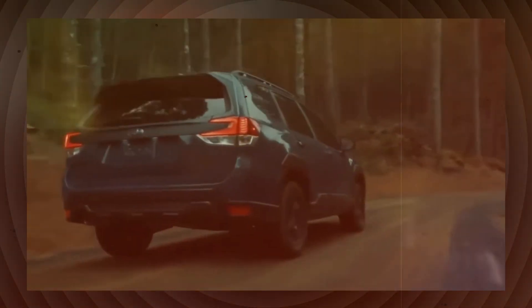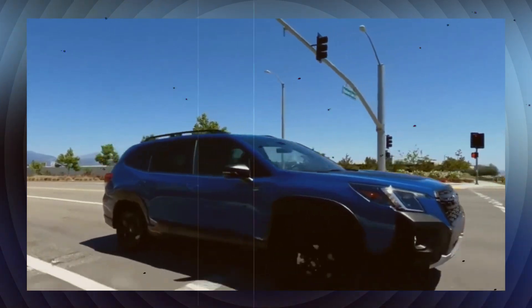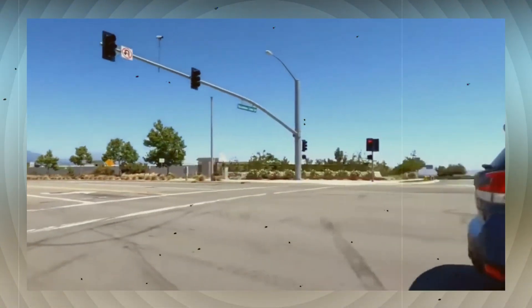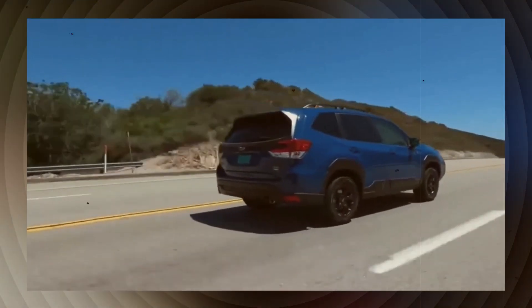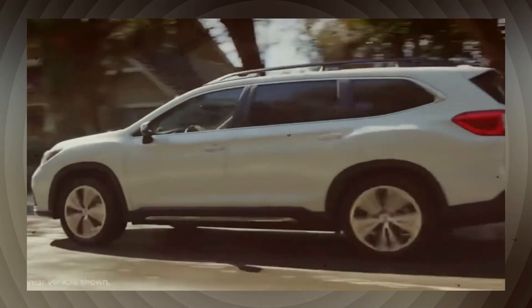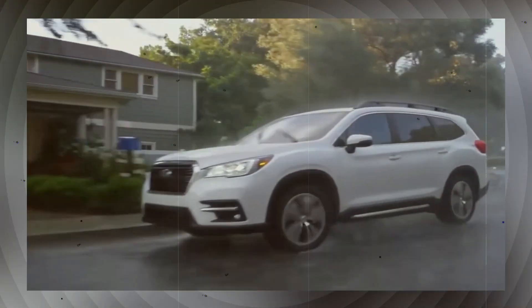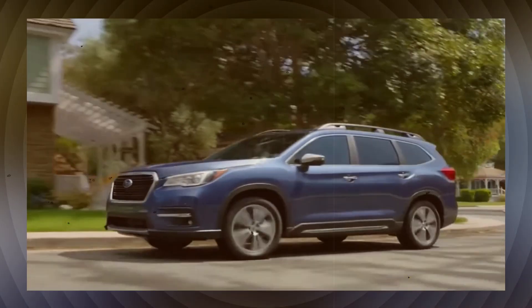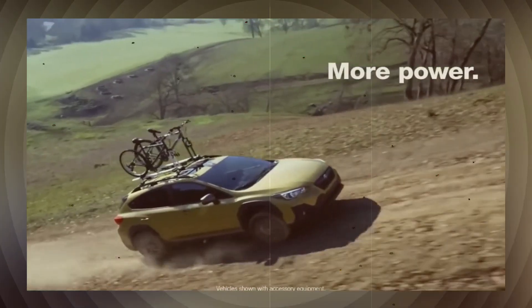It would make sense for the Forester to adopt some of Toyota's hybrid technology, specifically the engine from the Toyota RAV4 hybrid, which has an output of 219 horsepower and 163 lb-ft of torque. This move could resolve the Forester's performance issues, increasing its 0-60 mph time by over a second and providing a 50% improvement in city fuel economy, with a range of approximately 40 miles per gallon.